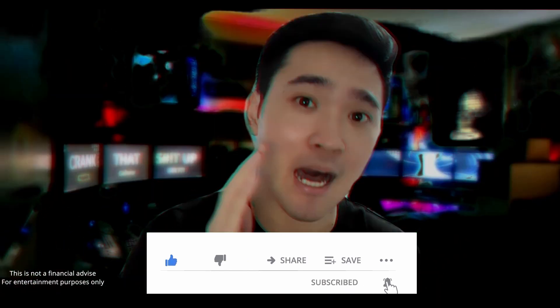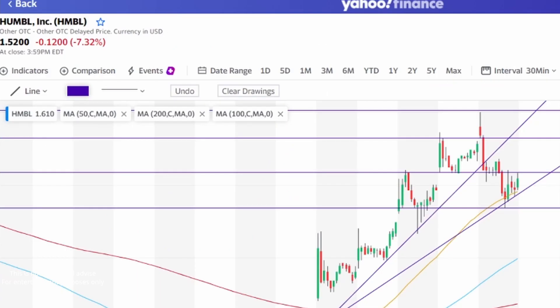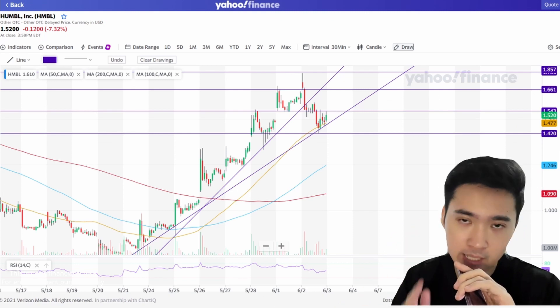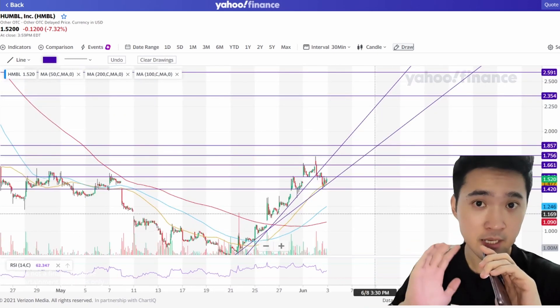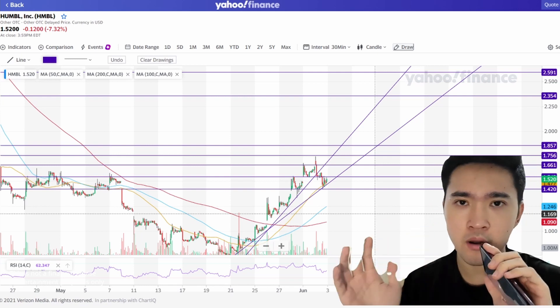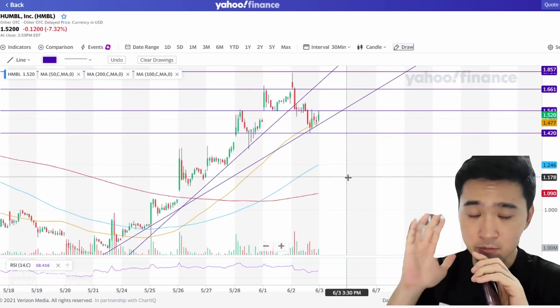Humble has a red day — we are down 7.32%, price at $1.52. It's a red day after multiple green days. I think that is fine if you take a look at it in the grand scheme of things. As long as we have more green days than red, it's fine, because a stock will never go green forever, so it's good to have some consolidation.